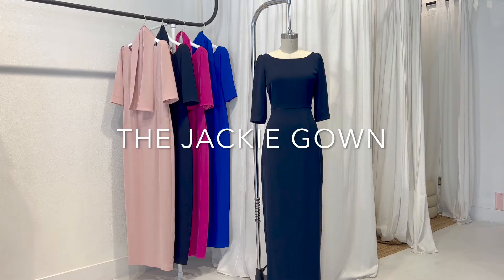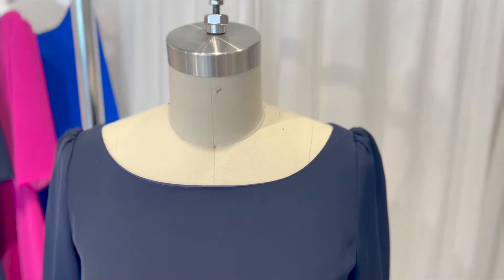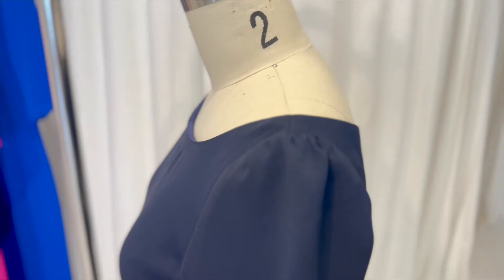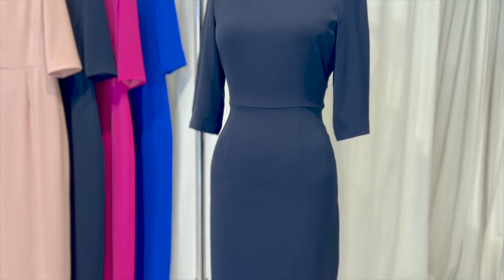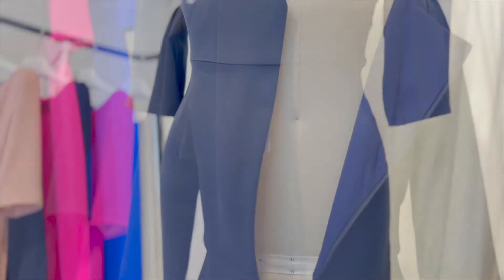Introducing the Jackie Gown, one of our best-selling designs. This dress features a boat neckline which frames the face. We added a gathered shoulder detail to the top of the shoulder for range of motion. This three-quarter length sleeve dress has a natural waistline and figure flattering darts on the front of the skirt.